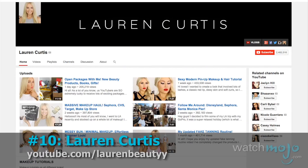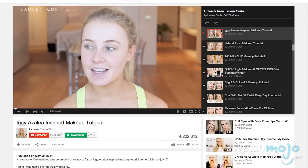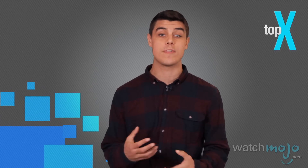Number 10: Lauren Curtis. Our first entry is a young lady from Western Australia. Lauren Curtis developed her skills working at Bobbi Brown before she started her own YouTube channel. Like a lot of the other artists you'll see on this list, Lauren Curtis has a lot of videos devoted to mimicking the styles of various celebrities.